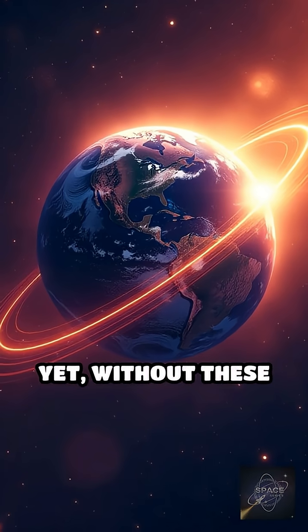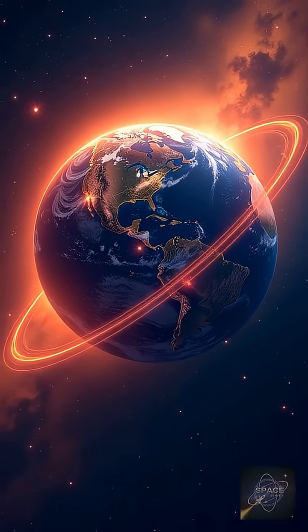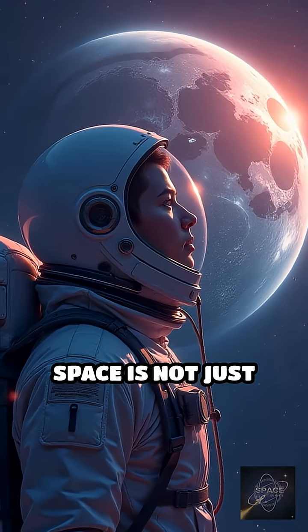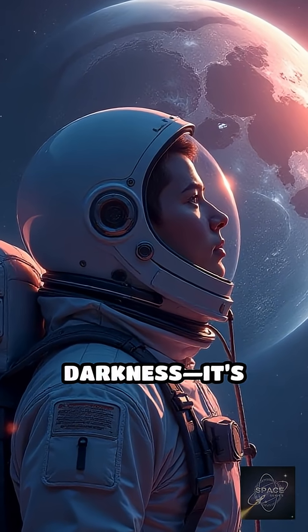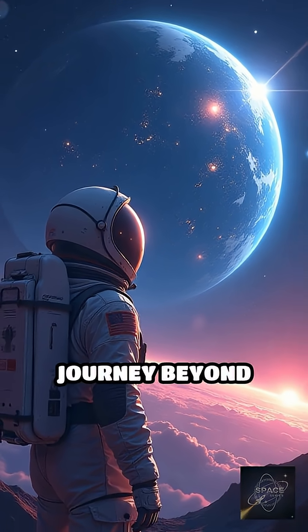Yet without these belts, life on Earth would be at greater risk from cosmic and solar radiation. The Van Allen Belts remind us that space is not just empty darkness — it's filled with invisible, powerful forces shaping our journey beyond Earth.